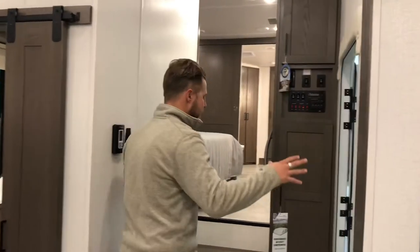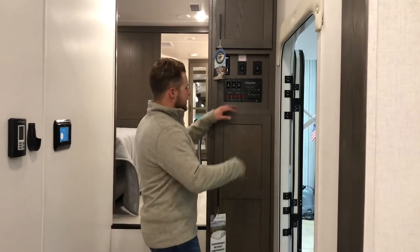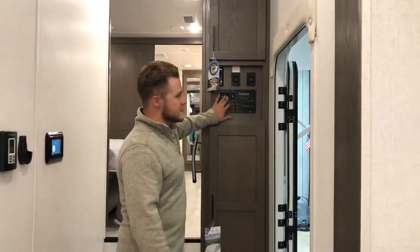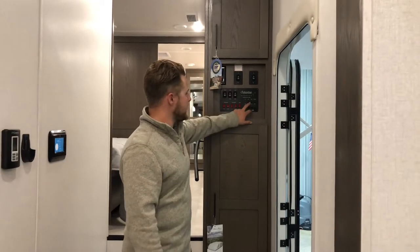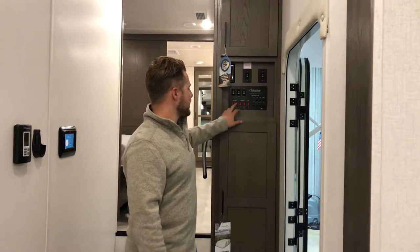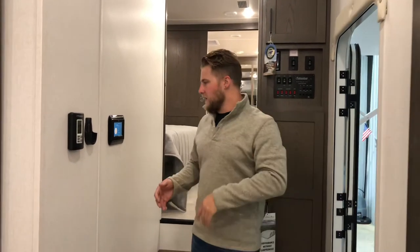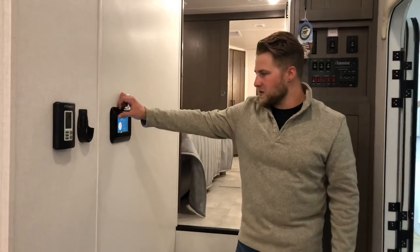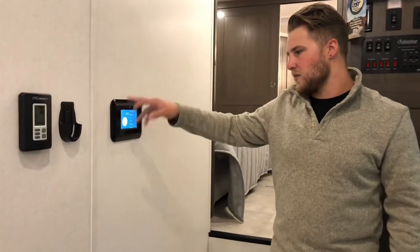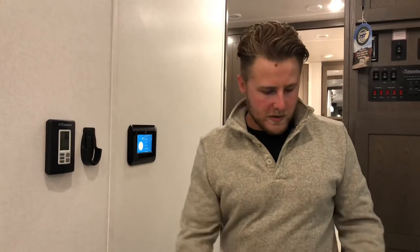Coming over to your control panel area here, it's wide open. I love that about this unit. You can control your awnings, your slides pretty simply. You can turn on your lights, turn on your water heater, your tank heater, and your water pump. You've also got an LCI digital screen here that you can control many of your devices, and your thermostat where you can turn your heat on or off.